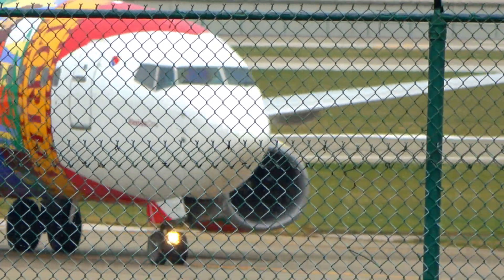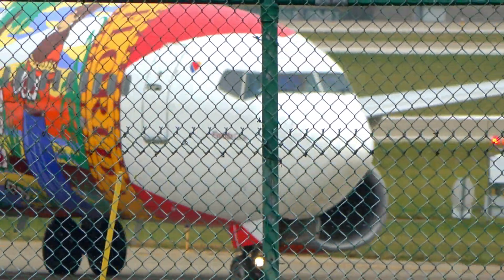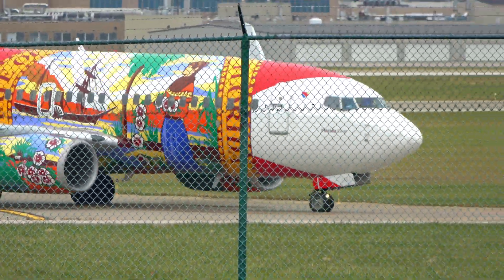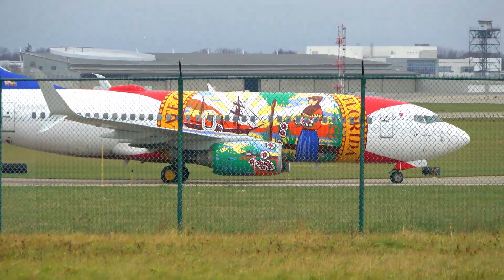I'm going to invent a camera that knows to ignore chain-link fencing. We're going to head over to the other side. We'll get the flights that are coming in. Still got a couple more special liveries that should be inbound later on today — we'll get this one leaving as well.